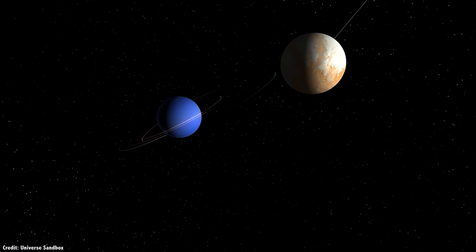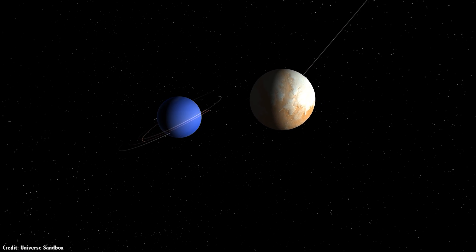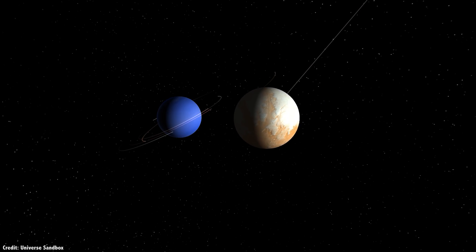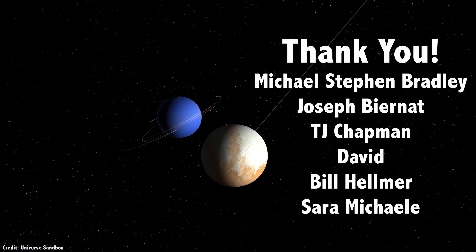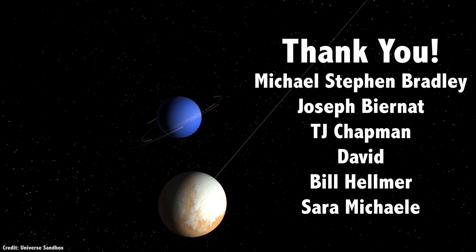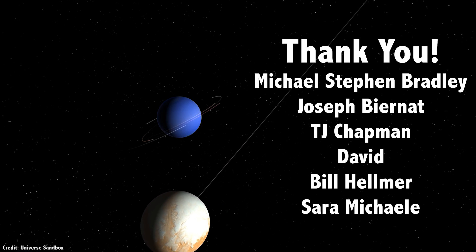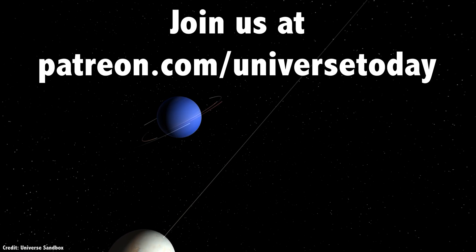Now we know the science questions — how will we get answers? How will the mission actually work? I'll get to that in a second, but first I'd like to thank Michael Stephen Bradley, Joseph Bearnet, TJ Chapman, David, Bill Helmer, Sarah Michael, and the rest of our 860 patrons for their generous support. Want our videos early with no ads? Join our community at patreon.com/universetoday.